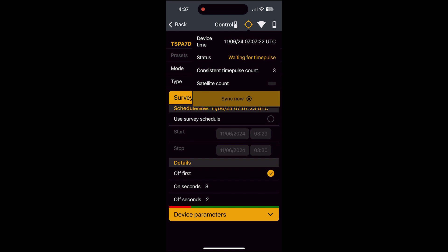By tapping on the satellite icon, you can view the status of the GPS and the synchronisation process. This could assist with fault-finding if it were ever required.